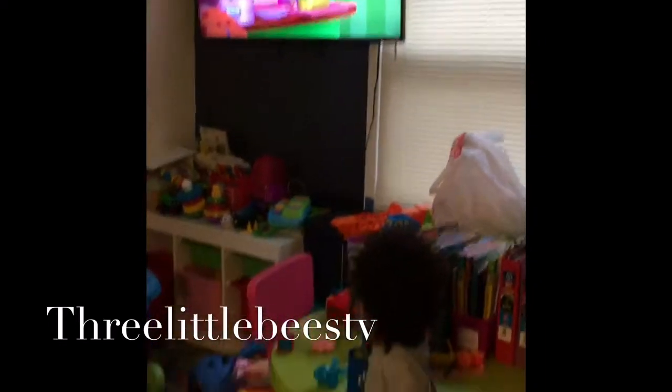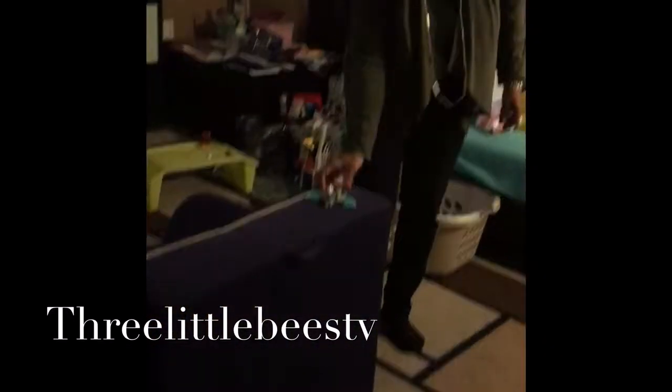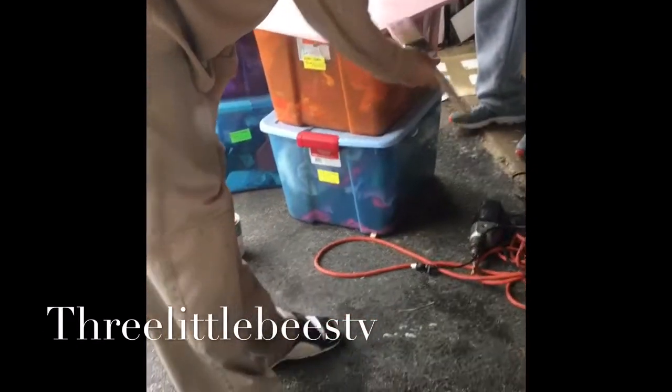What are you watching, Bray? Strawberry Shortcake? Yeah. And Bell's building Legos — I guess they're playing like starship, I don't know. Daddy's outside building with grandpa on our project. All right, let's go check on the kids.